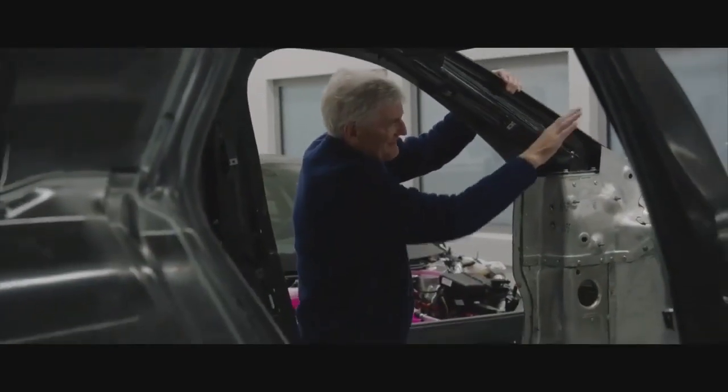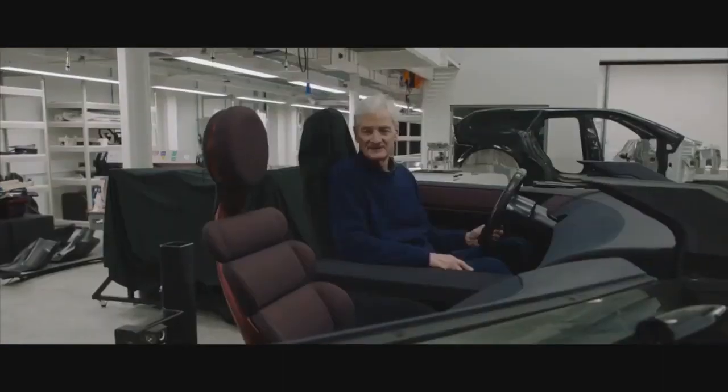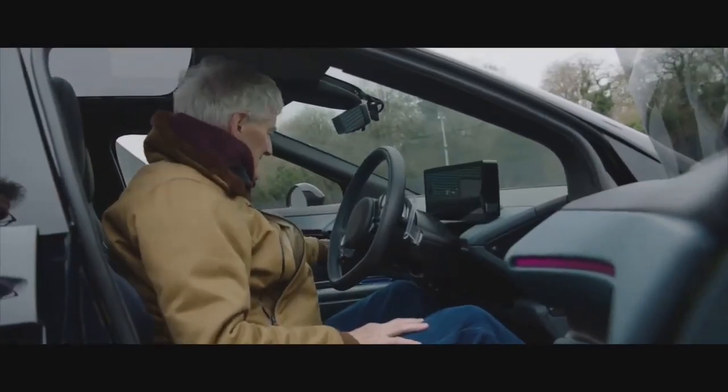The other interesting thing is the windscreen. It's an incredibly shallow angle. It's all about the interior and the climate inside. So we did the heating and cleaning by other means.